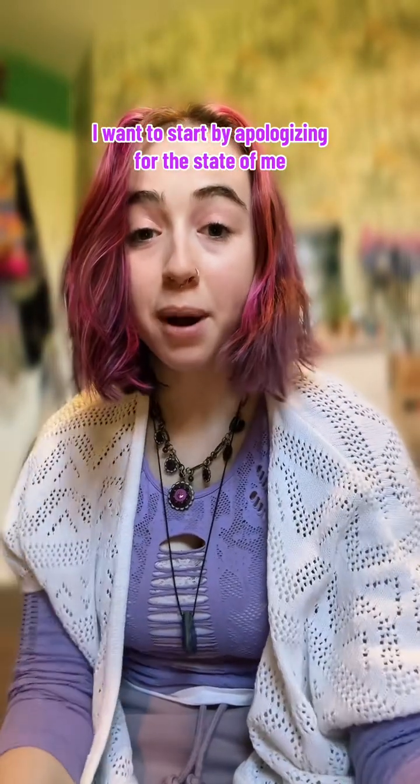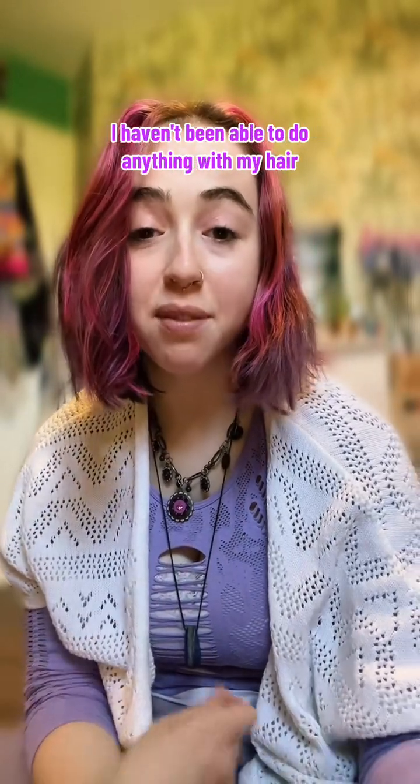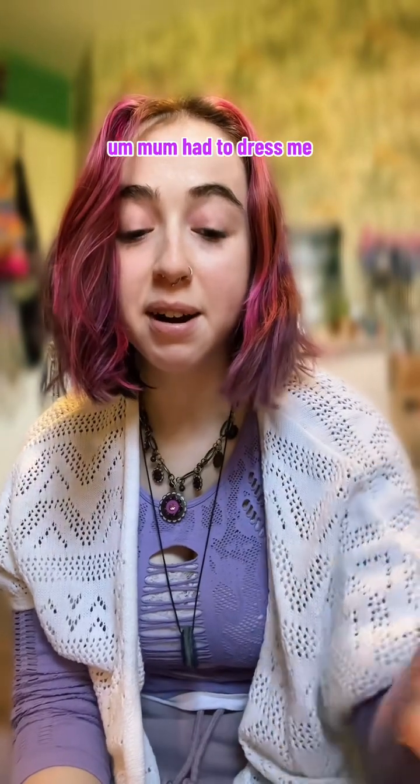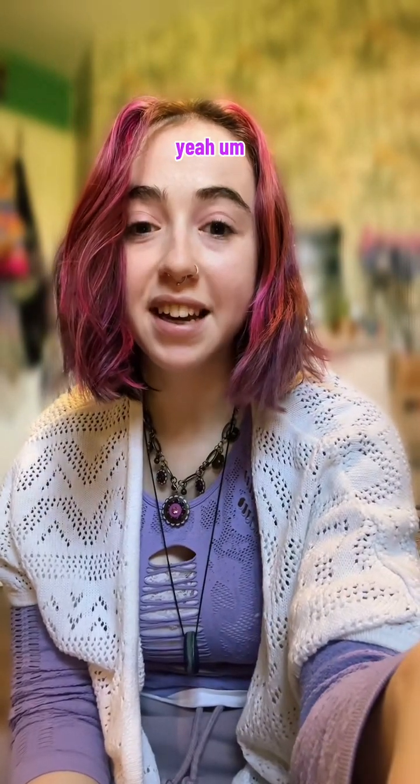Hi everyone, good afternoon. I want to start by apologising for the state of me. It's been a rough morning — I haven't been able to do anything with my hair. Mum had to dress me, so yeah.